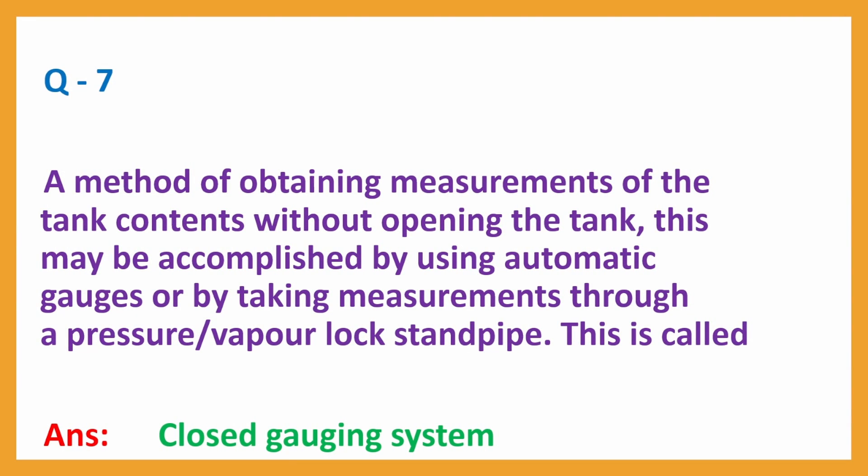Question No. 7: A method of obtaining measurements of the tank contents without opening the tank, by taking measurements through a pressure-vapour lock standpipe. Answer: Closed gauging system.